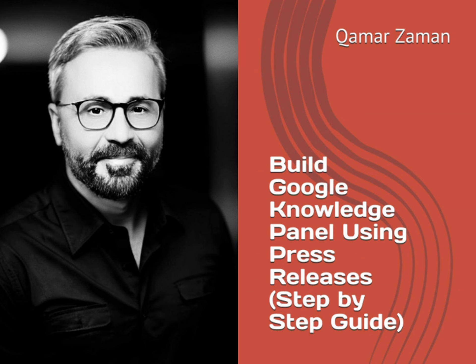Kamar Zayman's book was a game-changer for me. As a seasoned SEO and PR strategist, I found invaluable insights in it for building my Knowledge Panel using online press releases. — Randy Rode.